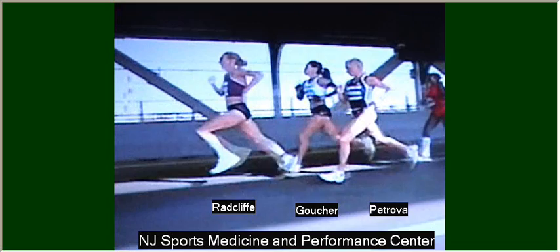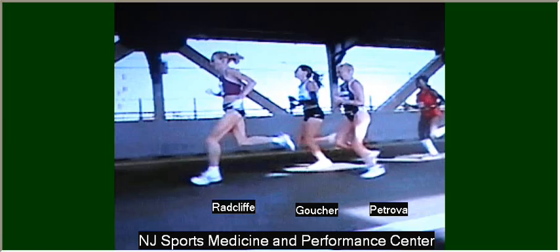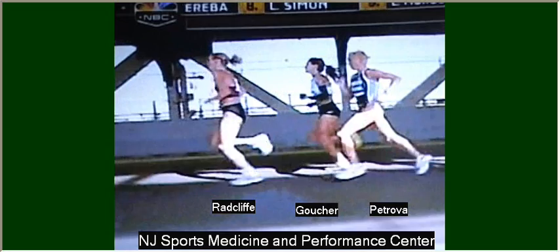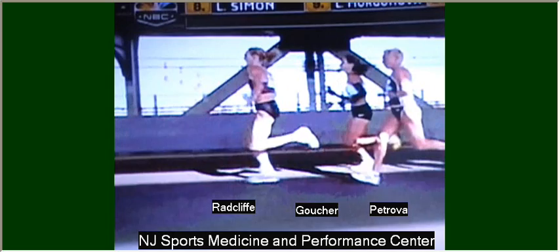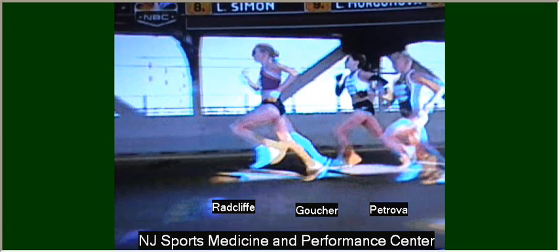What you see is Petrova is really looking down. Radcliffe has a signature head bob, which she uses as a metronome of sort, but she uses her head to actually pull herself or drive herself forward. Next time you're on a run, without even paying attention to your legs or feet, pay attention to what your head and shoulders are doing. When your head is up in the Goucher position, that is actually a slowing down or braking force on the runner.